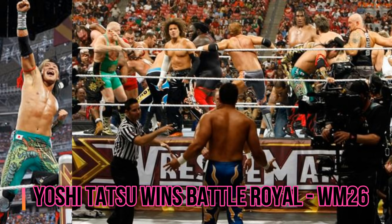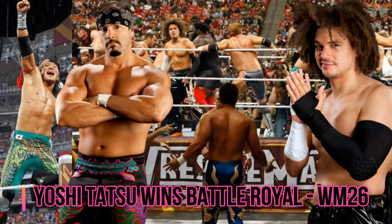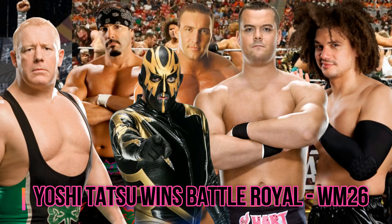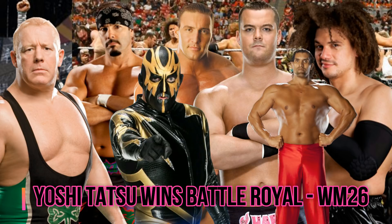At WrestleMania 26, Yoshi Tatsu won a battle royal. Some names involved here include Carlito, Chavo Guerrero, Chris Masters, D.H. Smith, Finlay, Goldust, The Great Khali, and Mark Henry — some really big names involved there.